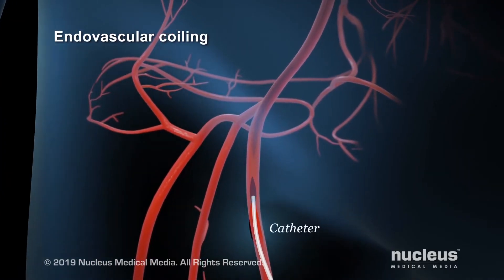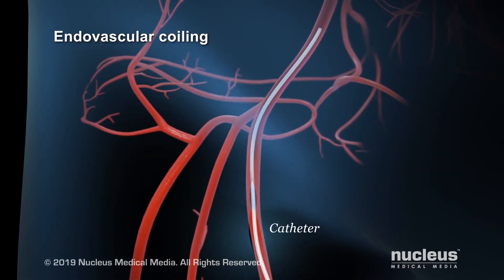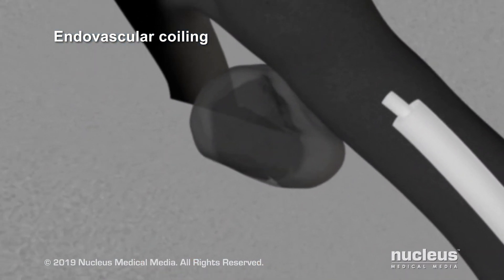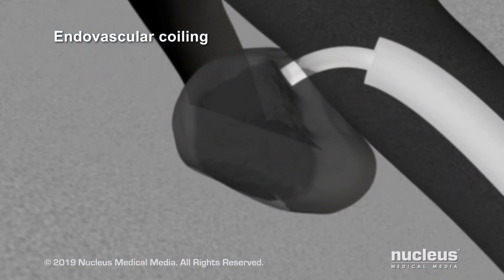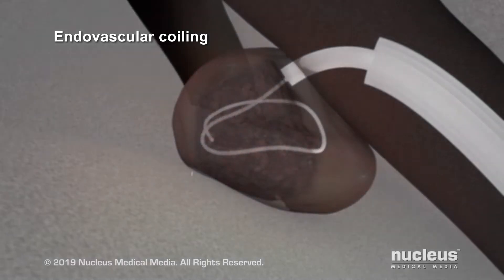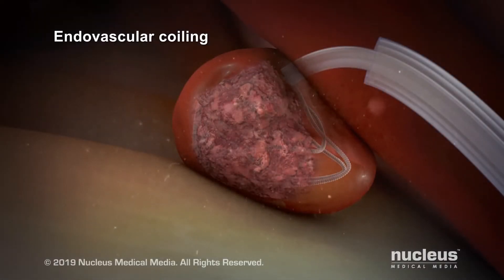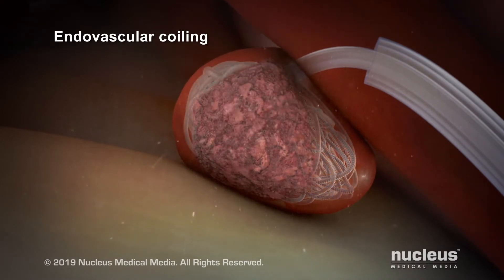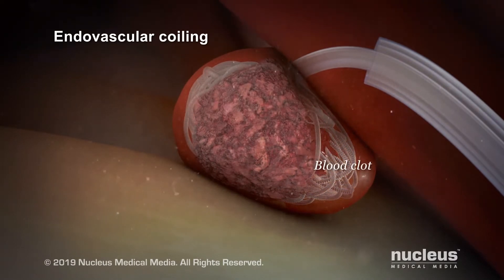In that procedure we go through very long small catheters and we can access either the wrist or the hip area and navigate catheters all the way up to the vessels in the brain. From there we can enter into the aneurysm and deploy tiny little platinum coils, which fill up the aneurysm so that blood flow can't get into it, drastically reducing the chance of a bleeding event in the future.